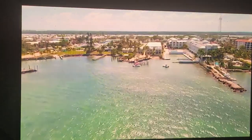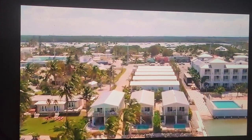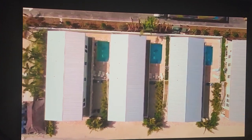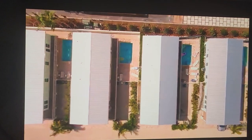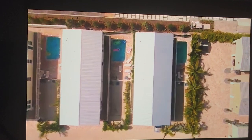Welcome to Keys Cove. As you can see, we have eight individual single-family homes at Keys Cove. One through five are along the side, with six, seven, and eight being direct golf frontage homes. They begin numbering from number one closest to the road, and number six, seven, and eight on the waterfront.